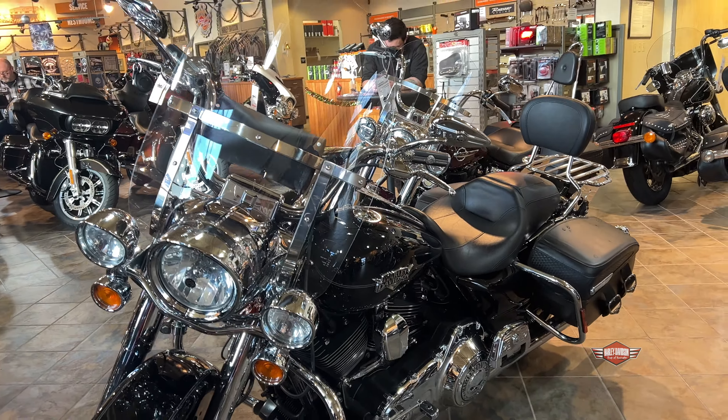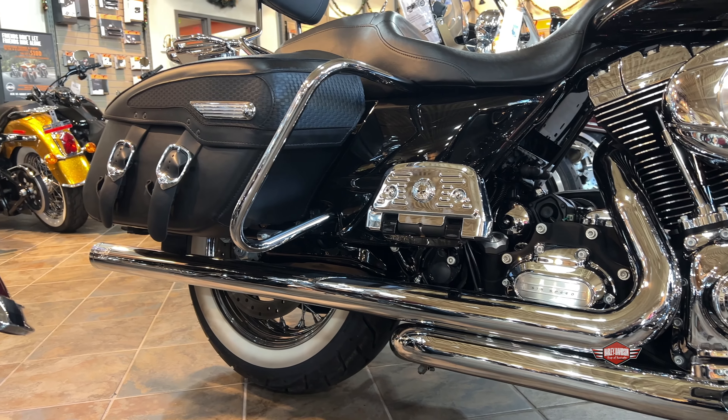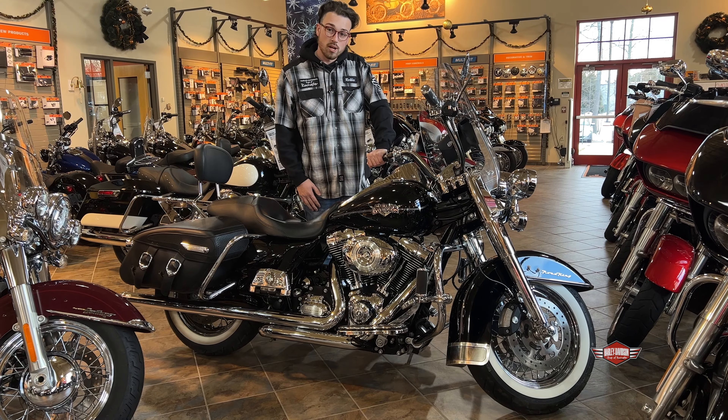This bike has over 20 Willy G skulls on it, so if Willy G is your thing, this is the bike for you. It does have some Vance and Hines pipes as well. So this thing is ready to rip — chrome hand controls. The more I look at it, the more chrome I see.